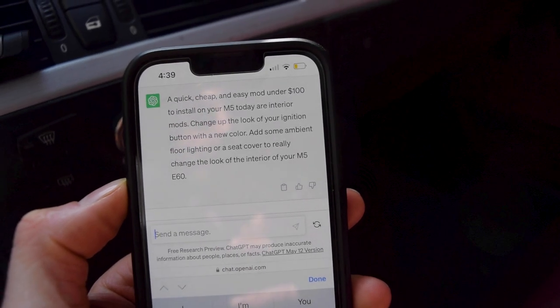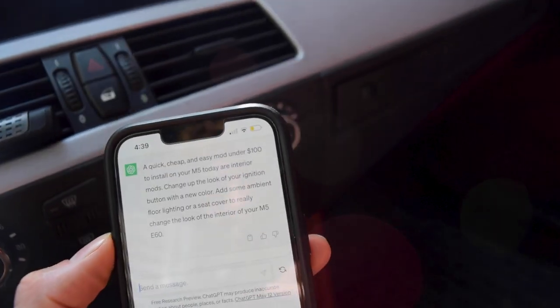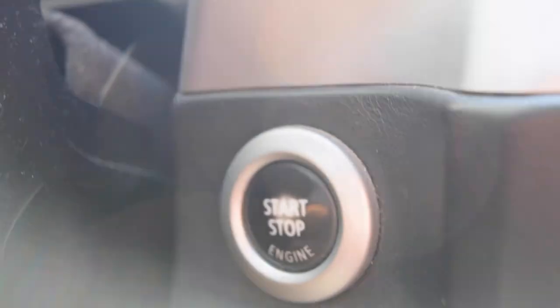ChatGPT is going to decide my next car mod. I asked it: what is the quickest, cheapest, and easiest mod for under $100 that I could do to my M5 E60 right now? And the answer was: a quick, cheap, and easy mod under $100 — interior mods. Change up the look of your ignition button with a new color, add some ambient floor lighting, or a seat cover to really change the look of the interior. Hell no — we are not adding a seat cover or ambient floor lighting to this car. But our ignition button here is getting a little faded, and the car is red. So I was thinking I'm going to grab a red ignition button to match the rest of the car. Something clean, simple — it's going to spice things up. I guess we're ordering an ignition button. Thank you to ChatGPT.